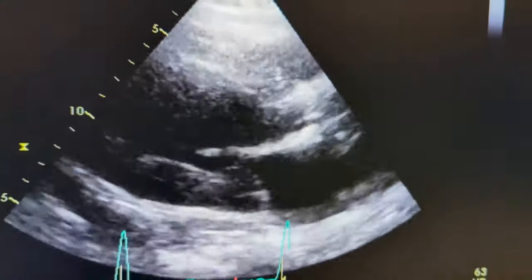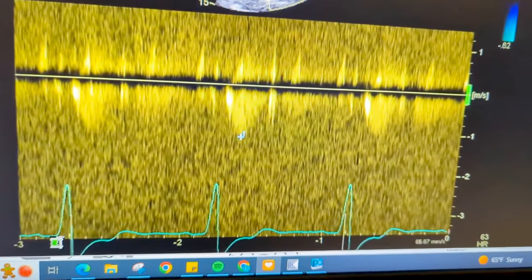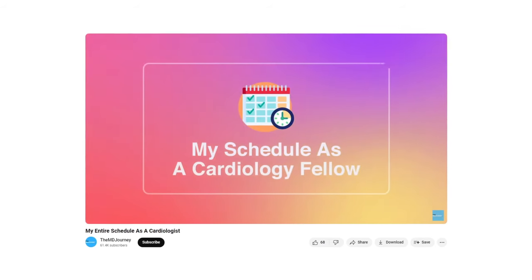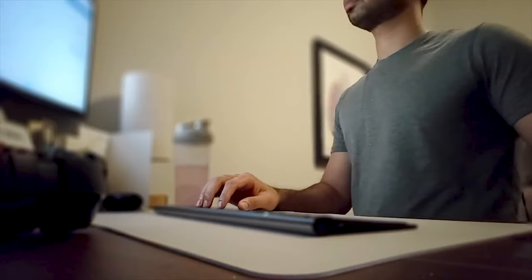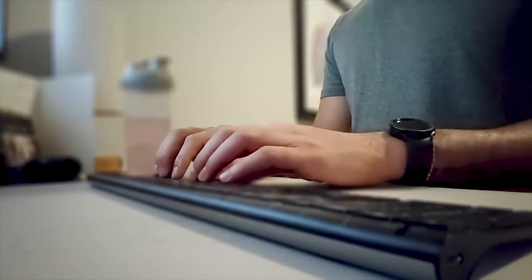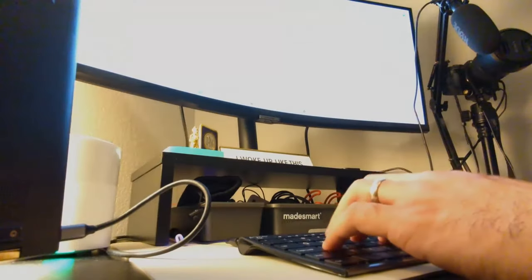Currently as a cardiology fellow I am on my echo rotation. This means that with an attending I'm responsible for reading all of the heart ultrasounds for the day. I've linked a full breakdown of my schedule as a cardiology fellow below. I also talk about how I want imaging to be a big part of my cardiology career, so being on this rotation is super fun for me. The nice thing about echo is that I have the reading software on my work laptop which I can connect to my home office and read from home. Since I had already scheduled someone to come in for annual maintenance work on the home, it allows me the flexibility to work from home.